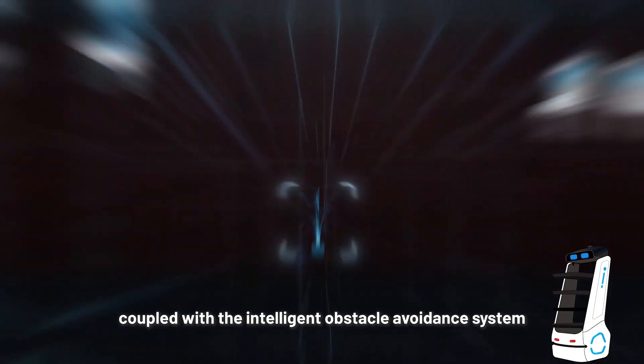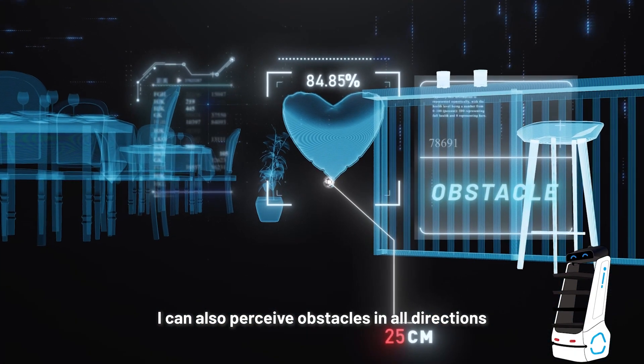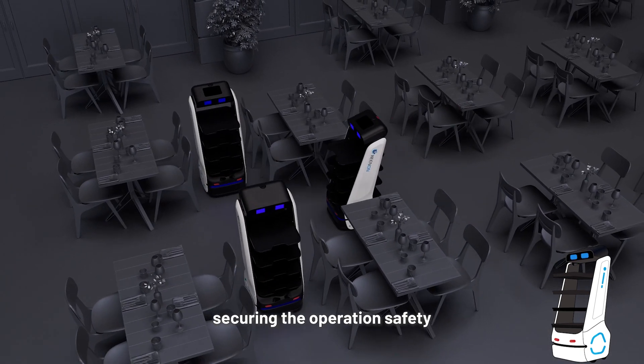coupled with the Intelligent Obstacle Avoidance System, I can also perceive obstacles in all directions and flexibly steer clear of passing pedestrians and other obstacles, securing the operation safety.